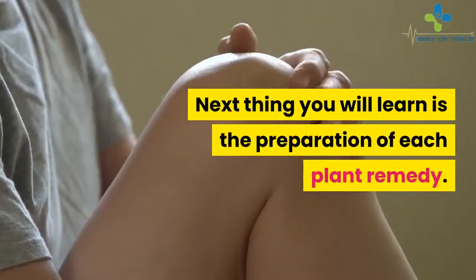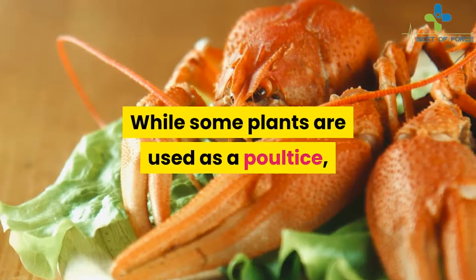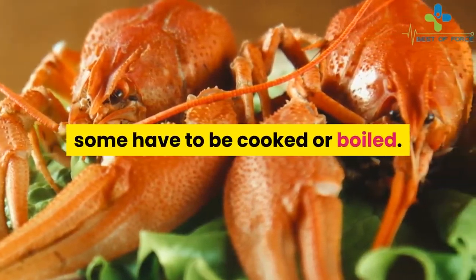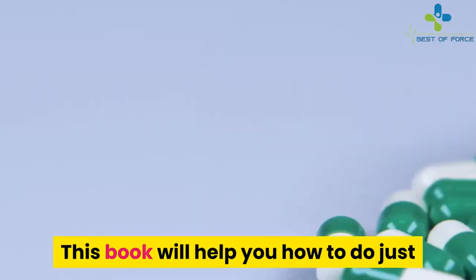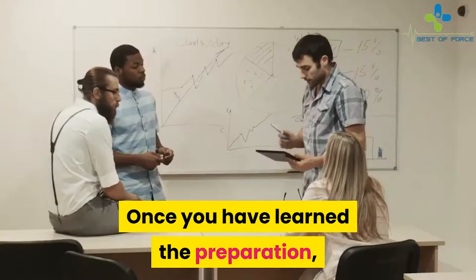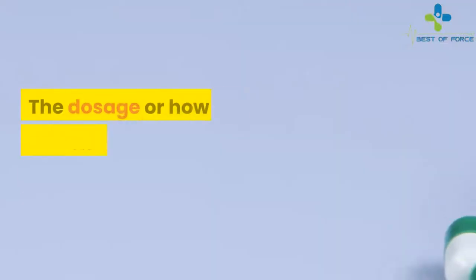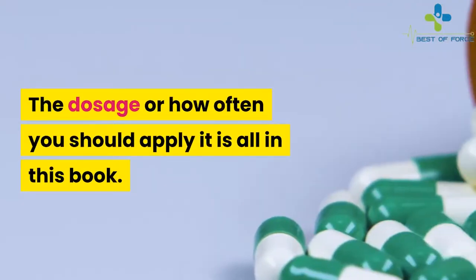The next thing you will learn is the preparation of each plant remedy. While some plants are used as a poultice, some have to be cooked or boiled. This book will help you do just that in order to make full use of the plant remedy. Once you have learned the preparation, you will also learn how to use them. The dosage or how often you should apply it is all in this book.